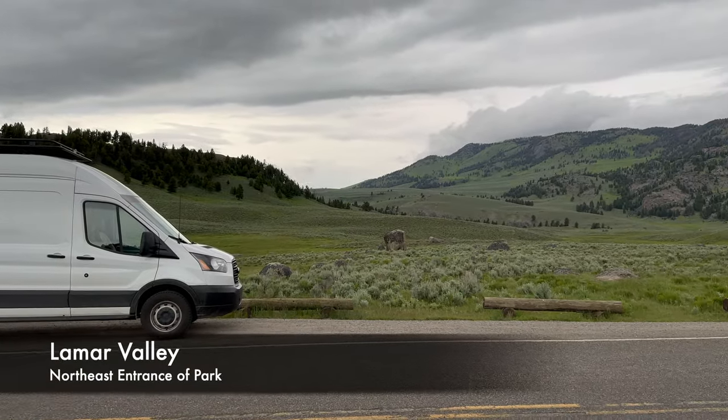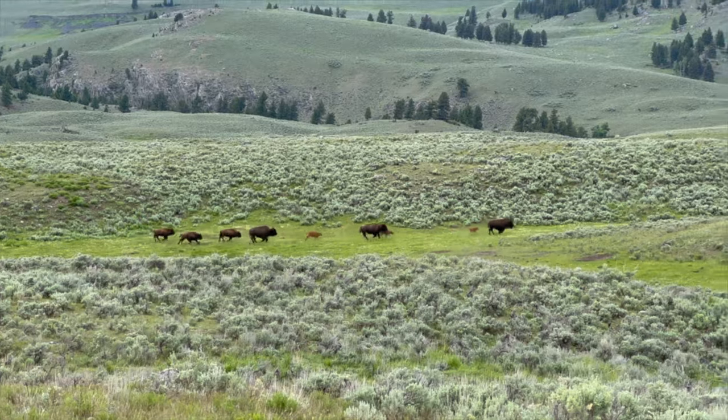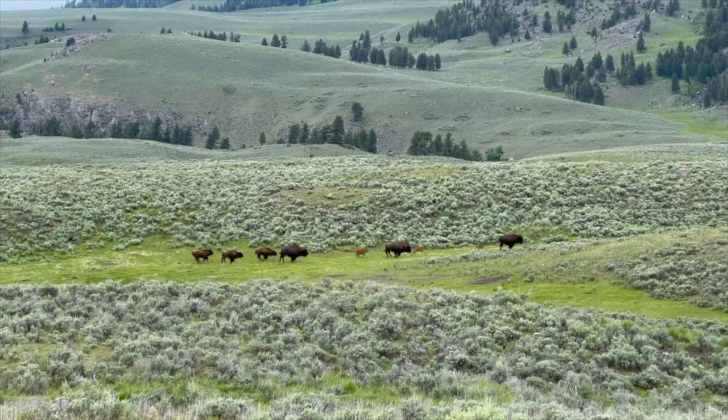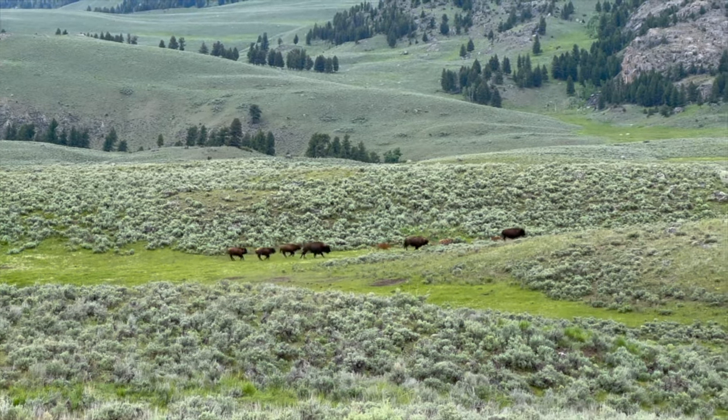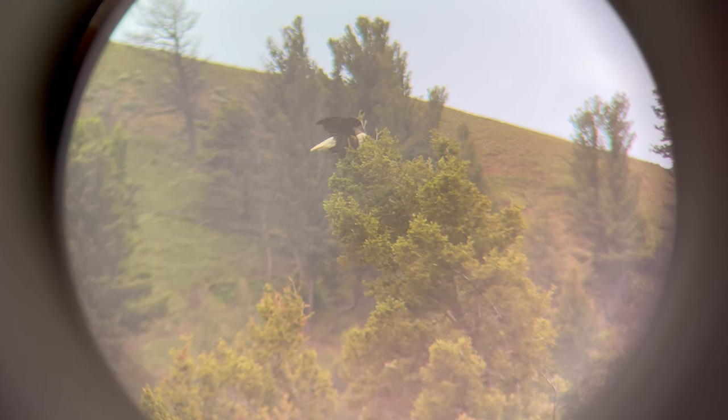Starting from the northeast entrance, you find Lamar Valley, which is my favorite place in the entire national park system because of the incredible wildlife. You can anticipate frequent animal sightings along the roadside pullouts scattered throughout the valley. It is impossible to spend too much time in this area of the park.